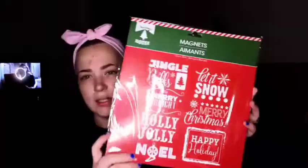These were really cute and we don't have a whole lot of magnets for our fridge, so I got these. You get ten Christmas magnets — they say Jingle Bells, Merry and Bright, Holly Jolly, Noel, Happy Holiday, Merry, Merry Christmas, and Let It Snow. So freaking cute.